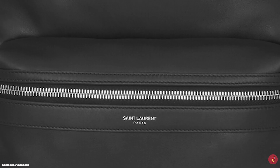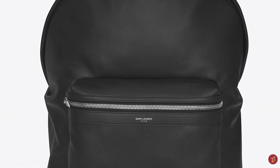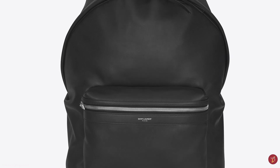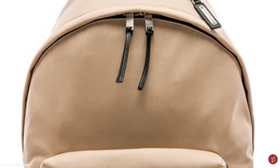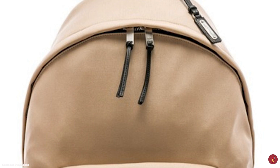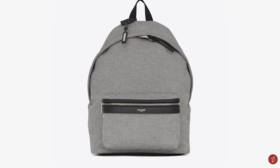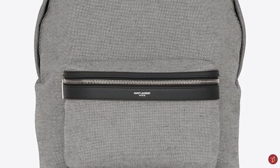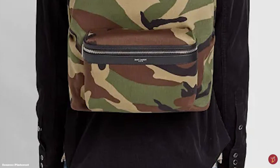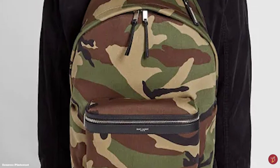The Saint Laurent City Backpack also has adjustable straps and an additional carrying top handle. It is further accentuated with optional gold and silver tone metal hardware detailing in the zippers, and an accompanying leather tag with an engraved metal Saint Laurent logo. The backpack also features Saint Laurent's signature subtle script logo embossed on the front, adding to its classic minimalistic style.